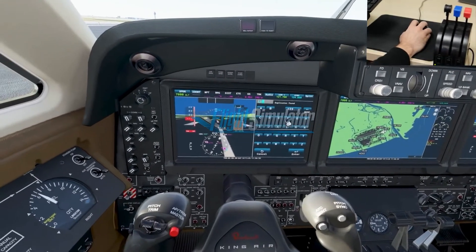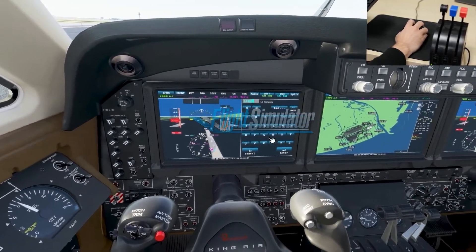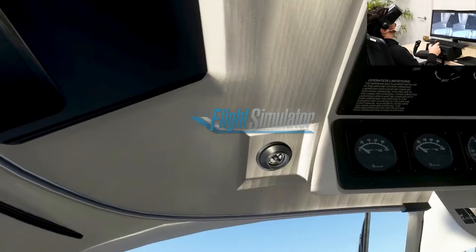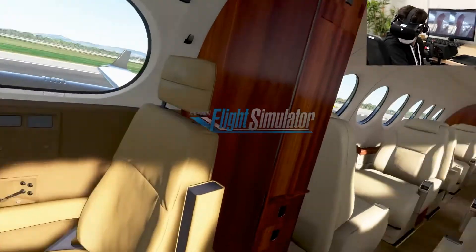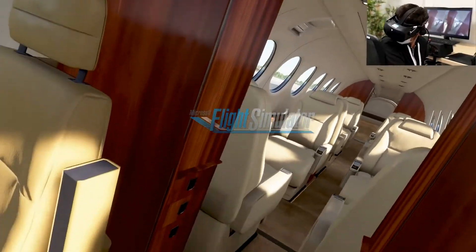One of the major features VR enables is something no other devices can deliver: feeling like a pilot. Thanks to your natural movement, you actually feel you are performing the real maneuver, and that makes the experience unrivaled.